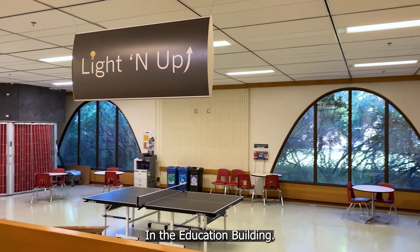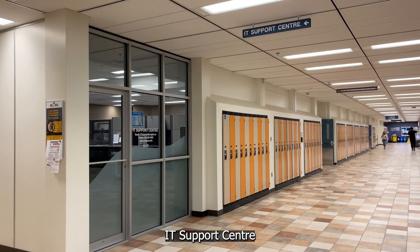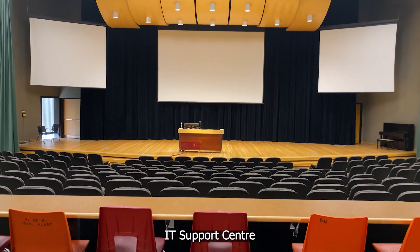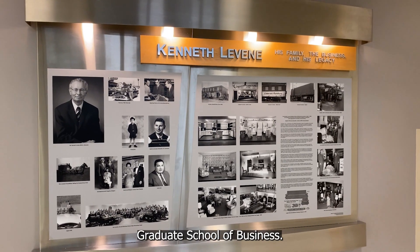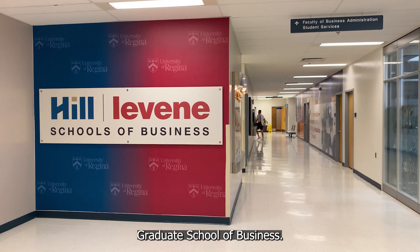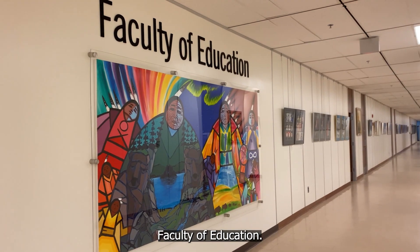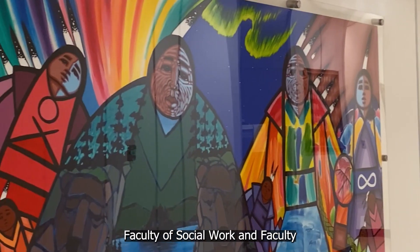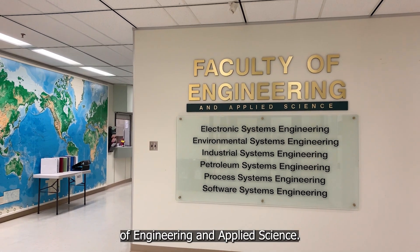In the Education Building, you can find the Film Department, IT Support Center, Education Auditorium, Kenneth Levine Graduate School of Business, Paul J. Hill School of Business, Faculty of Education, Faculty of Social Work, and Faculty of Engineering and Applied Science.